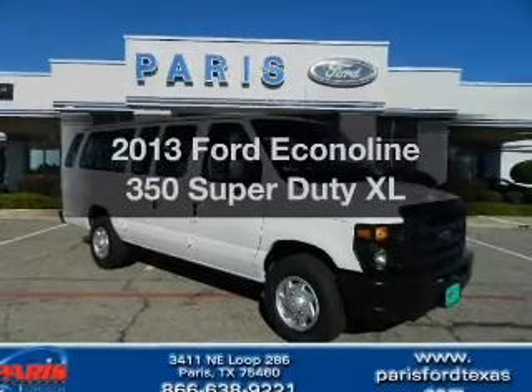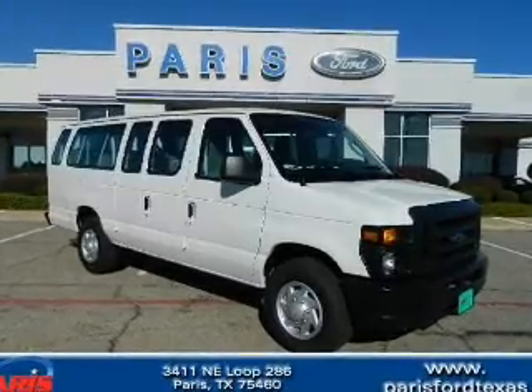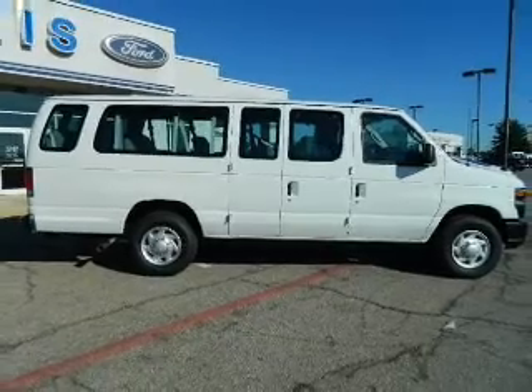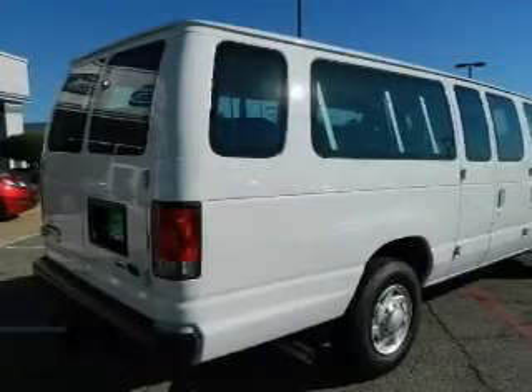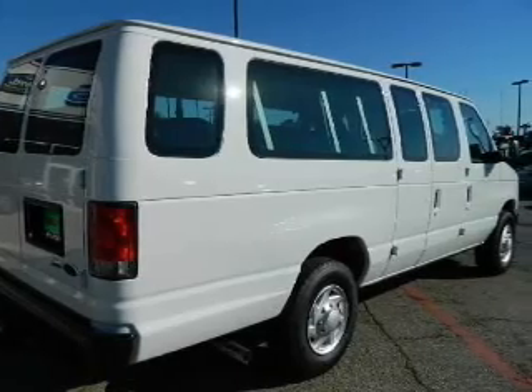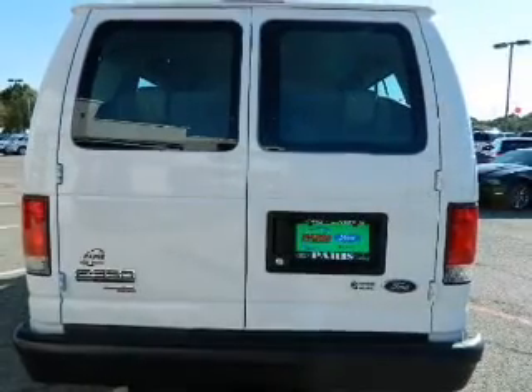Check out this 2013 Ford Econoline 350 Super Duty. Everything you need under one roof with this great vehicle. With a powerful 8-cylinder engine, the powertrain includes rear-wheel drive that responds smoothly to its automatic transmission.